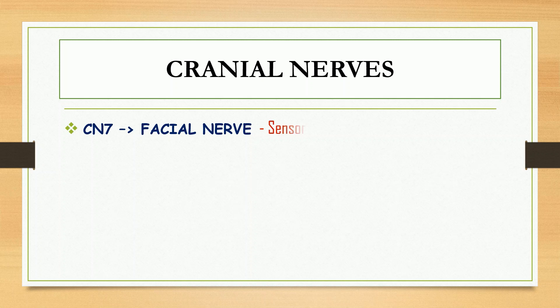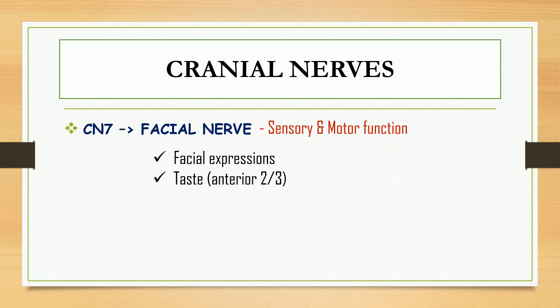For the seventh one, we have the facial nerve. It has both motor and sensory function. This includes facial expressions, taste from the anterior two-thirds of the tongue, lacrimation, and salivation.